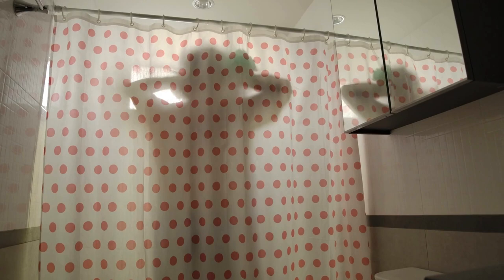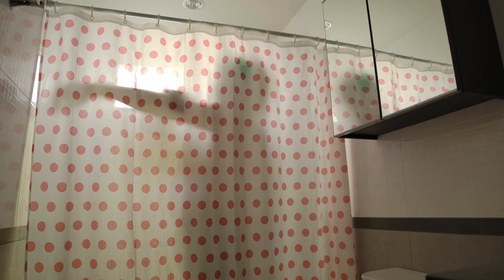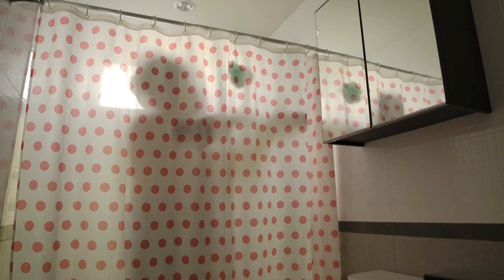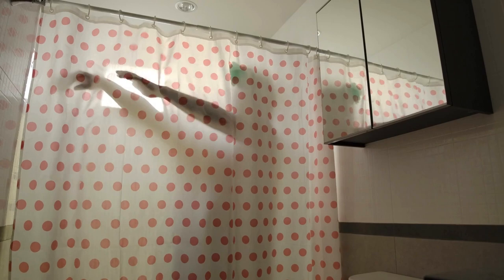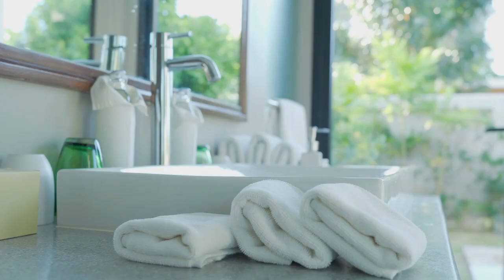Small bathrooms in particular can benefit from colorful and unique designs to make the space look more visually appealing. Choosing the right shower curtain can help to transform the bathroom into a cozy and welcoming space where one can unwind and relax after a long day. In this video, we will explore the definition and benefits of waterproof fabric shower curtains, and specifically focus on why having colorful and trendy designs is important for small bathrooms.